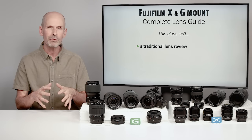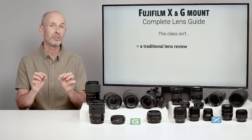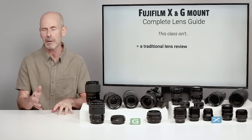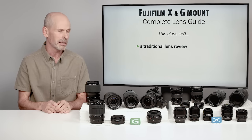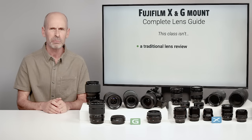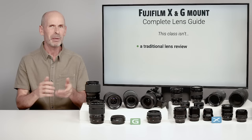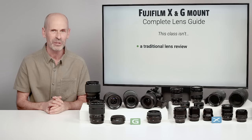I want to give you all the information you need to really understand lens reviews, so that when they talk about chromatic aberration, you know what they're talking about. In fact, by the time you're done watching this class, you might be more knowledgeable about lenses than the people actually giving the reviews themselves.